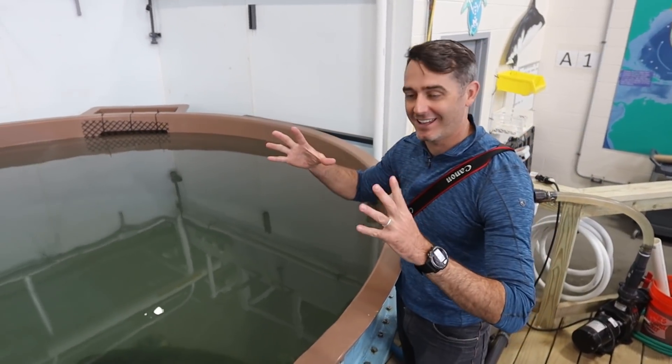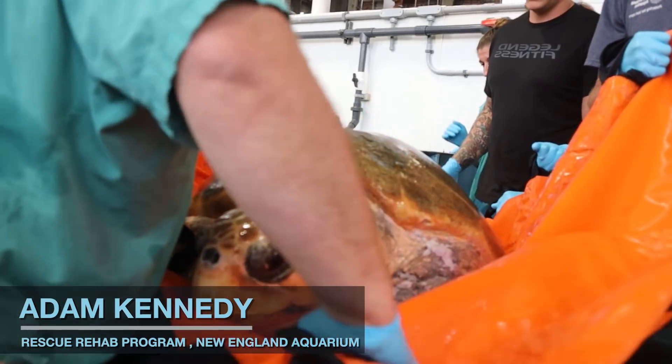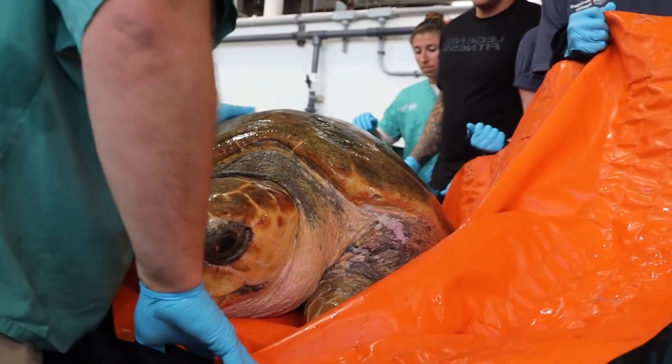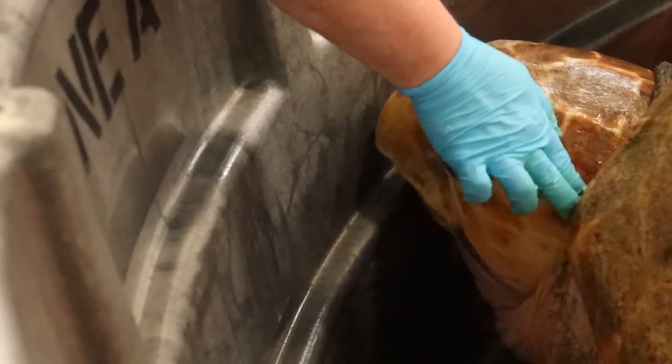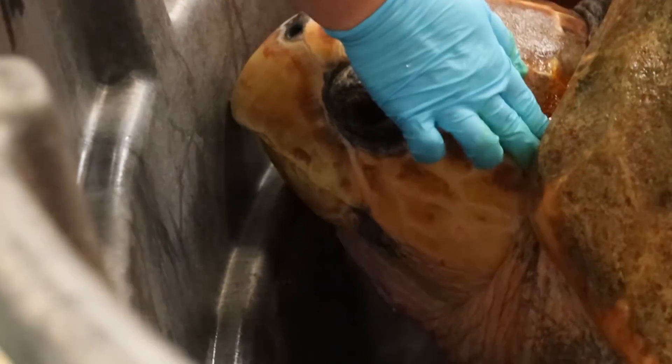Her head is like this big. She's very big. She's the largest loggerhead we've ever worked with as a cold stun — she's the only adult female that we've ever worked with. And when she came in, the team gave her the somewhat ironic name Munchkin.